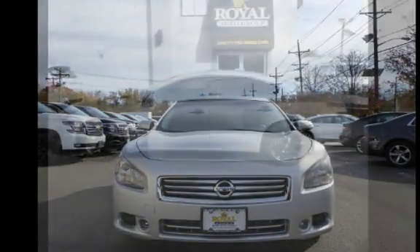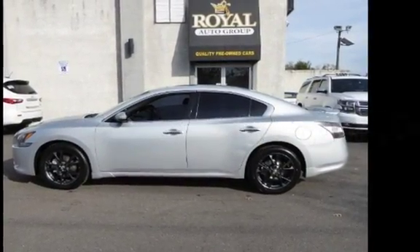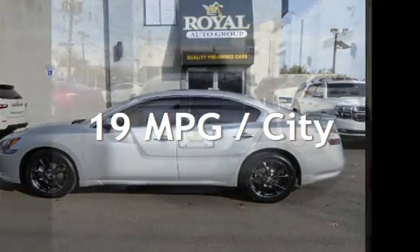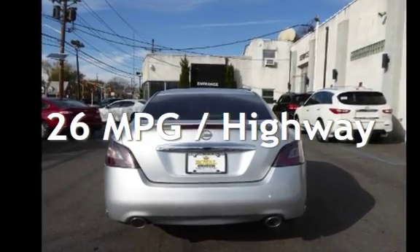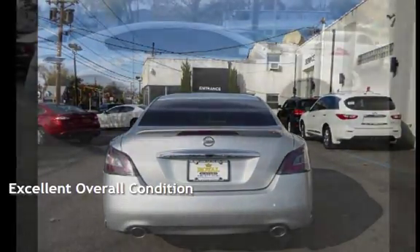This Nissan is a great value with less than 37,000 miles on the odometer. Estimated fuel economy for this vehicle is 19 miles per gallon in the city and 26 miles per gallon on the highway. This vehicle is in excellent overall condition.